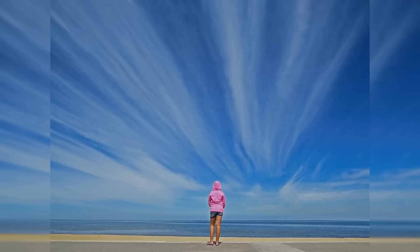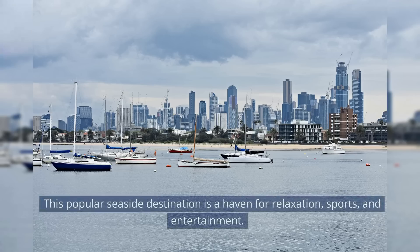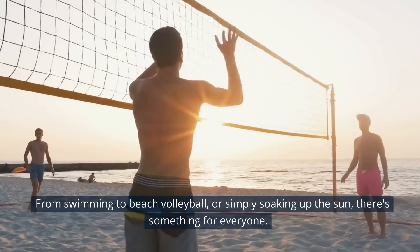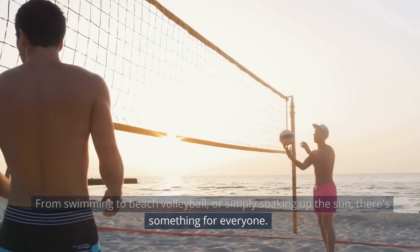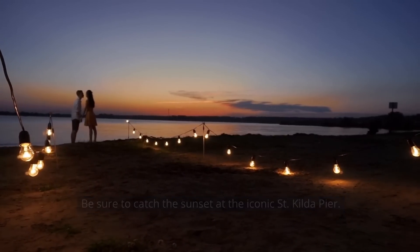Taking the sixth spot on our list is St Kilda Beach. This popular seaside destination is a haven for relaxation, sports, and entertainment. From swimming to beach volleyball, or simply soaking up the sun, there's something for everyone. Be sure to catch the sunset at the iconic St Kilda Pier.